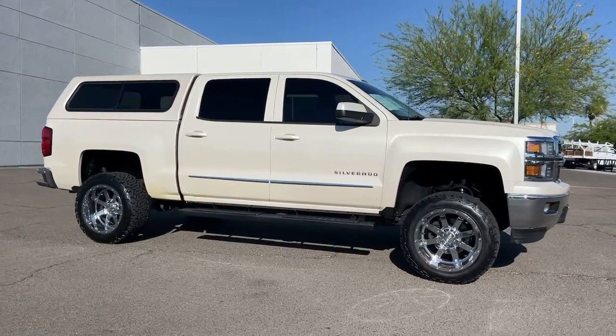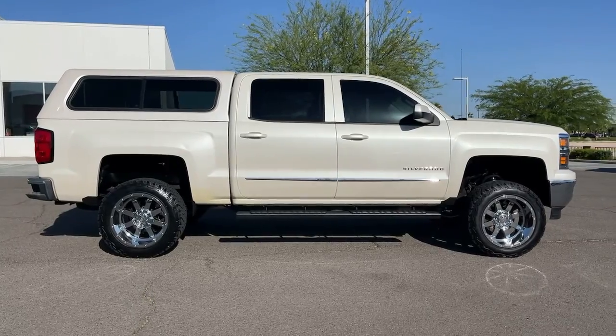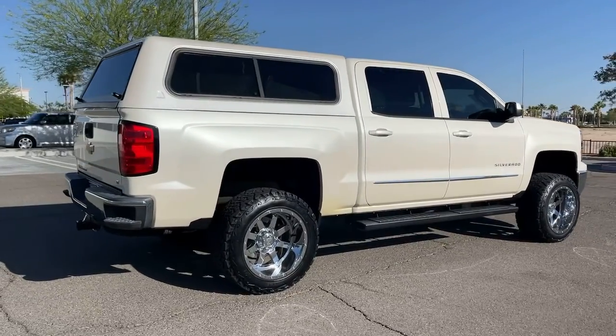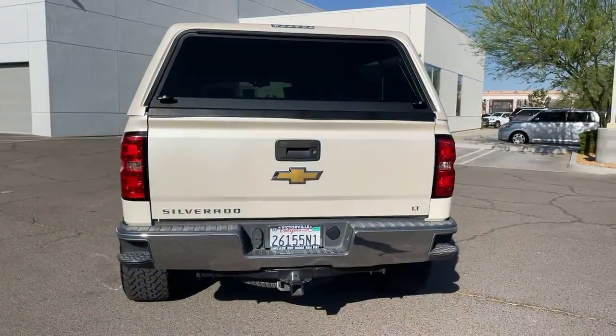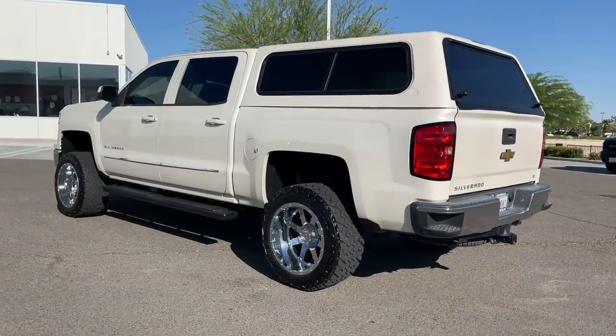You'll have love at first sight with the 2014 Chevrolet Silverado 1500. This vehicle still has fewer than 150,000 miles on the clock, so it won't last long. The Chevrolet Silverado 1500 — the full-size pickup that's strong, quiet, and dependable with the latest technology to keep you connected while you get the job done.